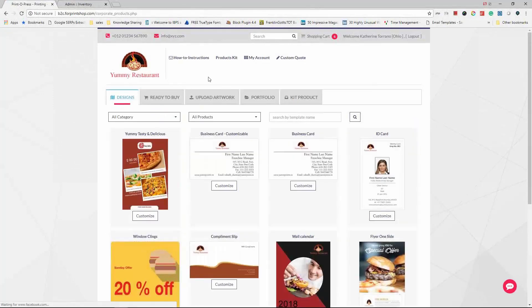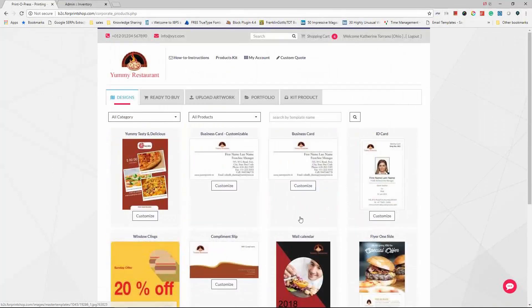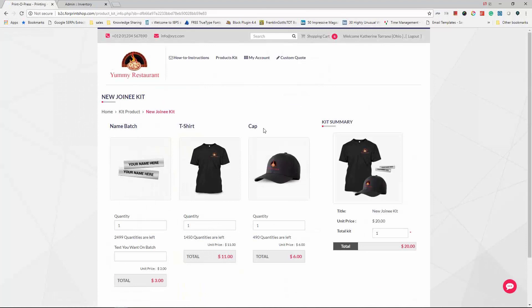Because it's a restaurant and franchisee, they order a lot of predefined printed and stock items. A variety of templates are available — from business cards and ID cards to window clings, calendars, flyers, one-sheets, and postcards. They can also order apparel kits for new joiners, like T-shirts and caps. Since these are stock items, quantities are displayed. All stock items are managed via 3PL, with inventory levels constantly synced — when new stock is added, it updates automatically.